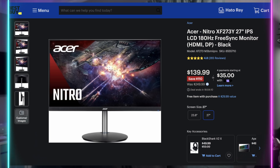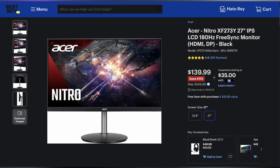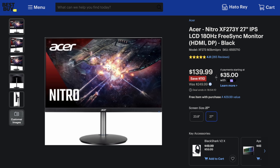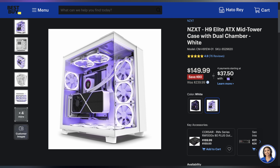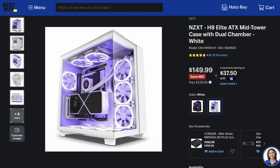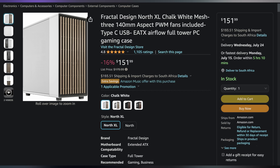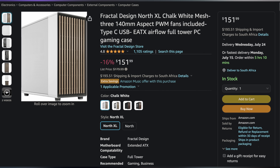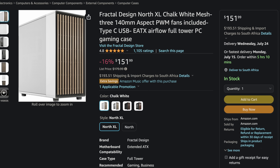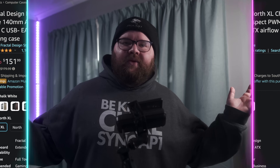Welcome back to Yifty Deals, bringing the hottest tech deals on the internet. Happy Monday, everyone. Let's get your week started with some deals. First up, we have the Acer Nitro 27-inch 1080p 180Hz gaming monitor for only $139.99, making it $110 off. Next, the gorgeous NZXT H9 Elite ATX mid-tower case available in white for only $149.99, making it $90 off. And if you're looking for something bigger on the same budget, you can get the Fractal Design North XL — a full-tower EATX case — for only $151.99, making it $28 off. You can find these and more linked in the video description below.